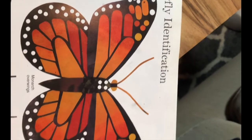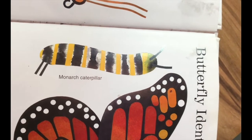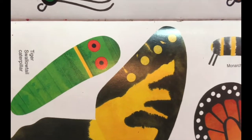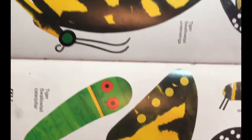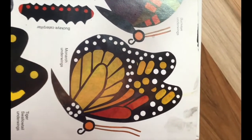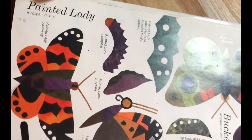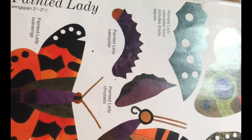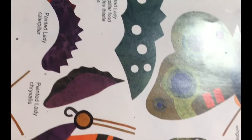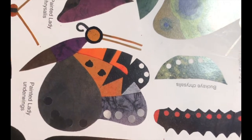Monarchs eat milkweed. I love the different patterns that you see on a monarch butterfly. Here is what they look like as a caterpillar. This is what the tiger swallowtail caterpillar looks like as a little caterpillar. This kind of shows us the underwing — what it looks like on the other side. Here we have the painted lady. That's what they look like as a caterpillar — they have little spikes on them. That's what they look like as a chrysalis, and then when they finally come out they look like this.